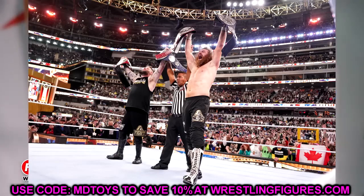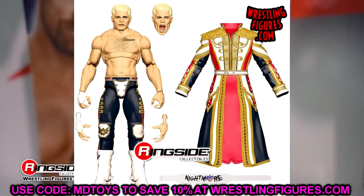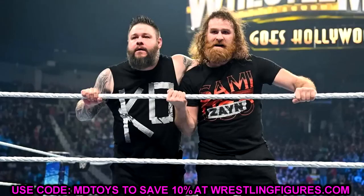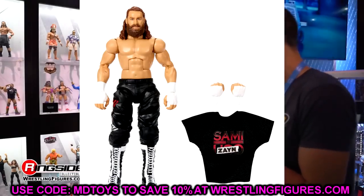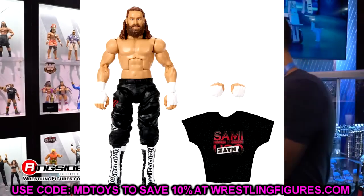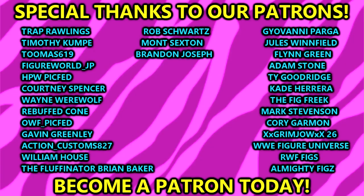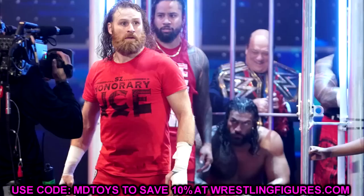Huge shout-out to Collectors Insider on Instagram — I don't know where he gets his info but he's been right on the money. That wraps up today's news. I'd love to know your thoughts on Ultimate Edition series 21 featuring Cody Rhodes, Sami Zayn, and Kevin Owens in the comments below. Thank you for watching — subscribe to the channel, follow me on Instagram, Twitter, and TikTok at MyDamnToys. I'll see you in the next one.